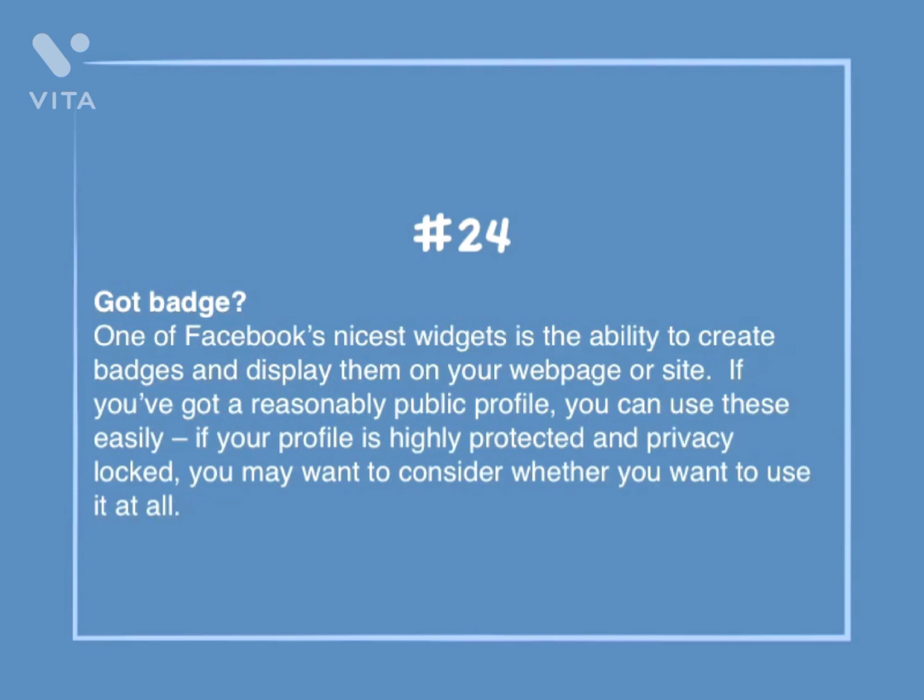Number 24: Got a badge? One of Facebook's nicest widgets is the ability to create badges and display them on your web page or site. If you've got a reasonably public profile, you can use these easily. If your profile is highly protected and privacy locked, you may want to consider whether you want to use it at all.